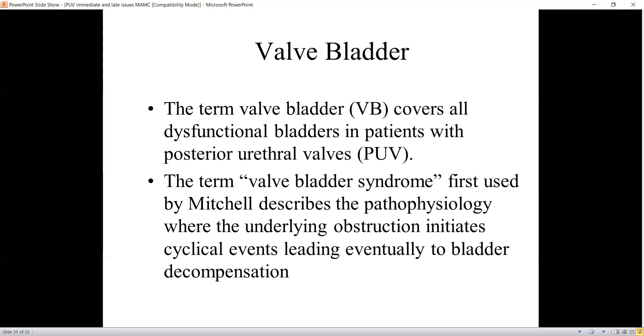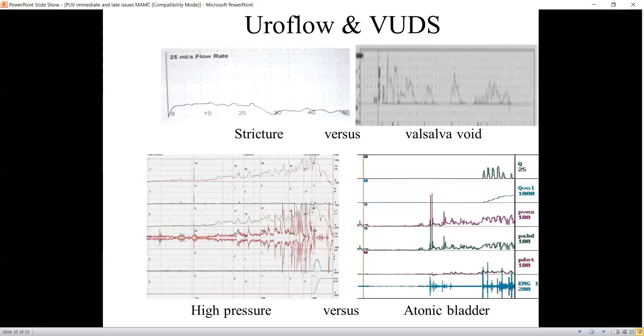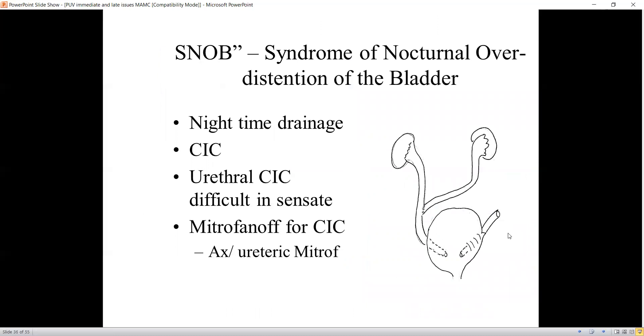Regarding long-term issues, the term 'valve bladder' covers all dysfunctional bladders in patients with posterior urethral valve. The term 'valve bladder syndrome' was first used by Mitchell, describing the pathophysiology where the underlying obstruction initiates a cyclical event. These patients typically present in older childhood with wetting, persistent hydroureteronephrosis, post-void residual volume, and rising creatinine. They need a uroflow, voiding cystourethrogram, and urodynamic study. The main aim is to exclude a stricture and assess whether the bladder is decompensated. The syndrome of nocturnal overdistension of the bladder, called SNOB, is another term, and these patients benefit greatly from nighttime drainage and clean intermittent catheterization.